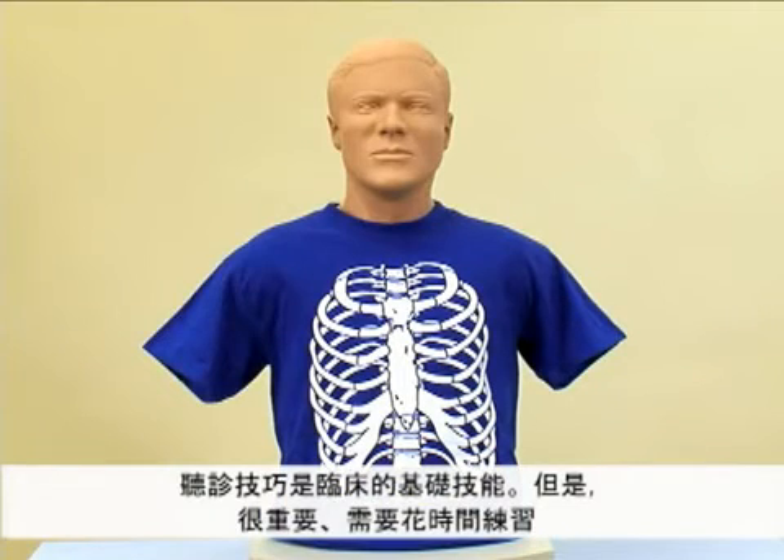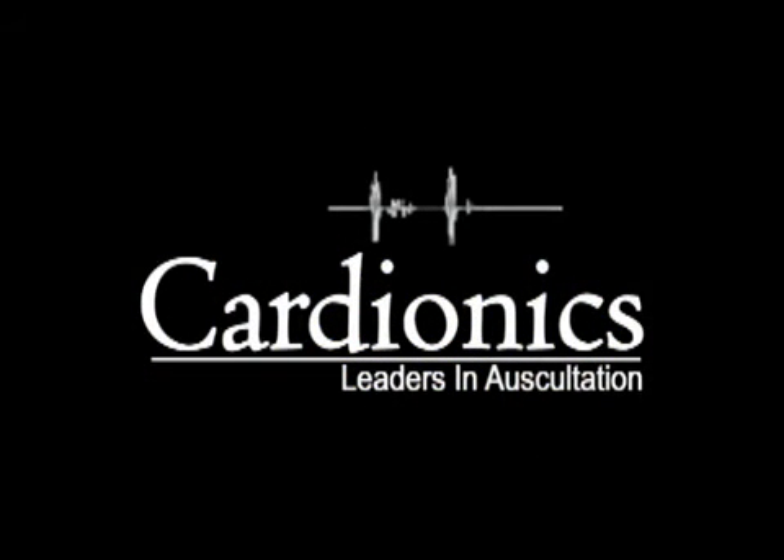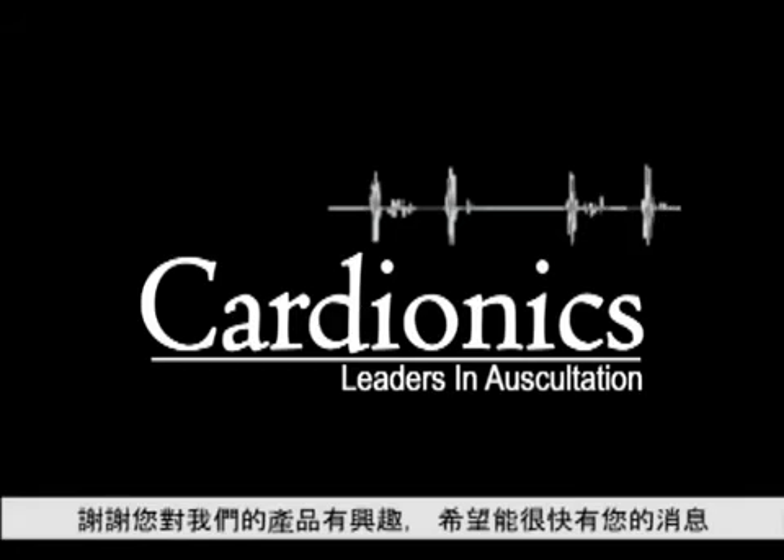Auscultation is a fundamental skill that takes time, practice, and patience to master. Our staff at Cardionics has been well trained and we are here to help. Thanks for your interest and we look forward to hearing from you.